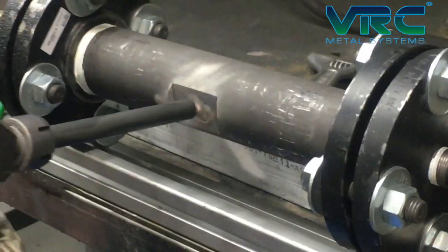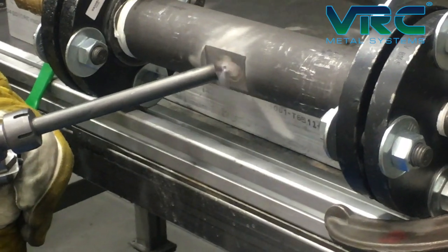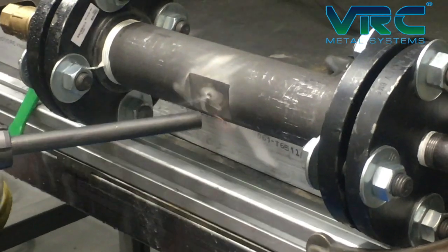Particle velocities of the VRC systems can be from Mach 2 to Mach 3 and do not have any heat-affected zones, and there is no upper limit to the deposit thickness.